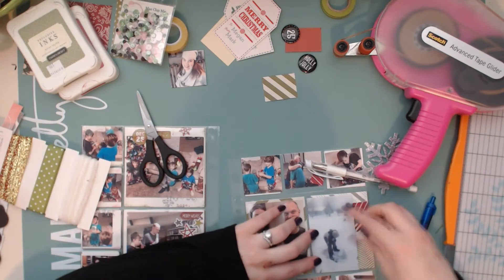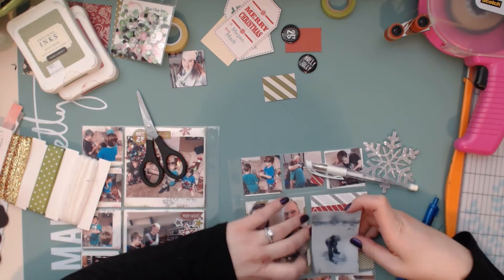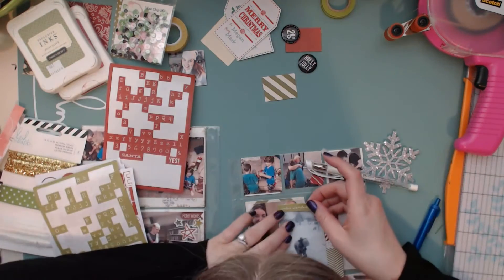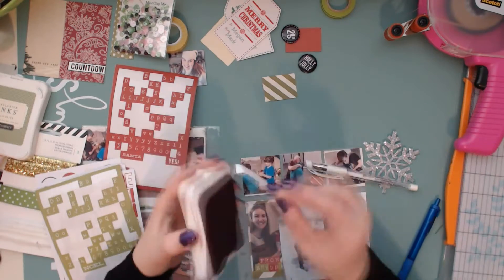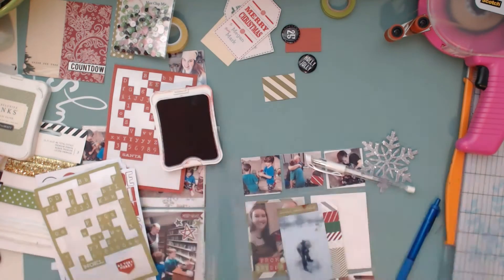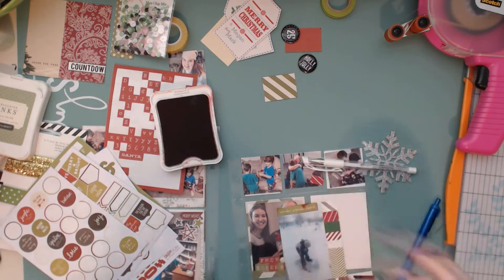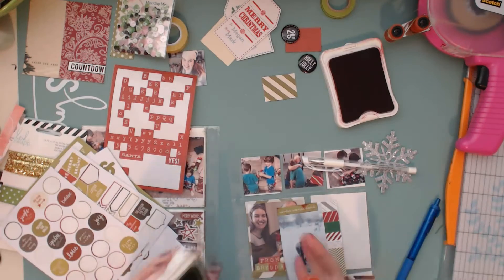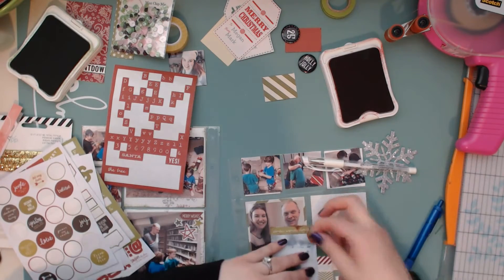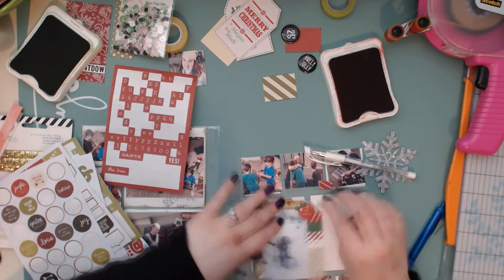I'm going to glue that card down closer to the left-hand side because the card wasn't long enough — my measurements were wrong. I'm going to glue a sticker that says Winter Wonderland up at the top left, inking it with my Hollyhock Close to My Heart ink. Then I have another sticker that says Let It Snow — I'm inking the edges with my Olive Close to My Heart ink and gluing it in the top right corner. I'm also adding two gray enamel dots and one off-white enamel dot. That card is done.